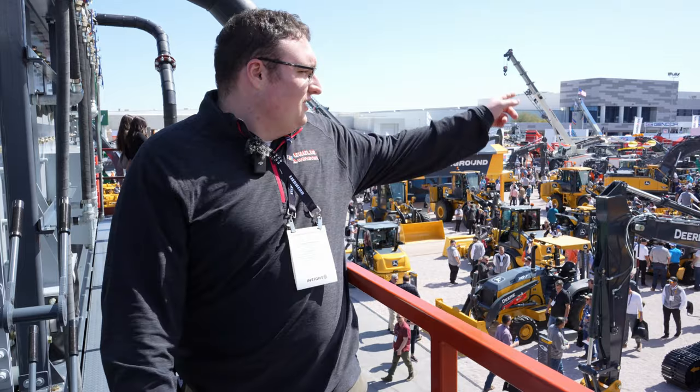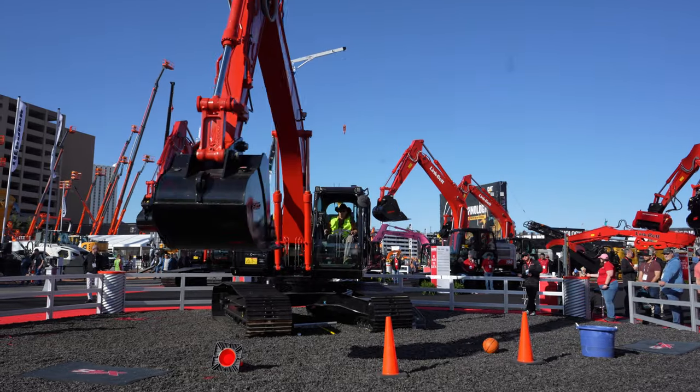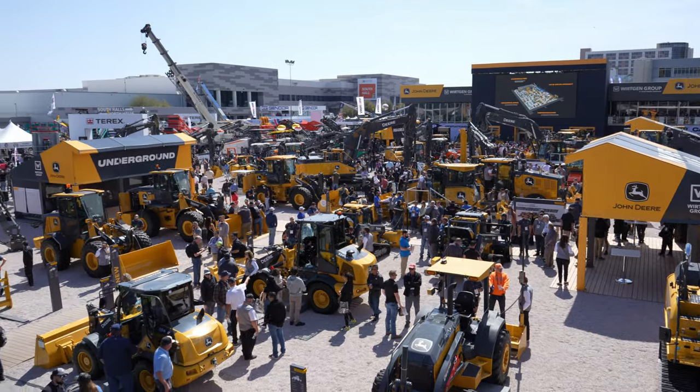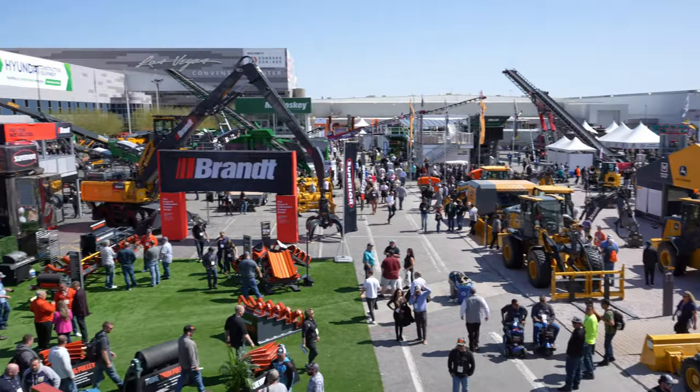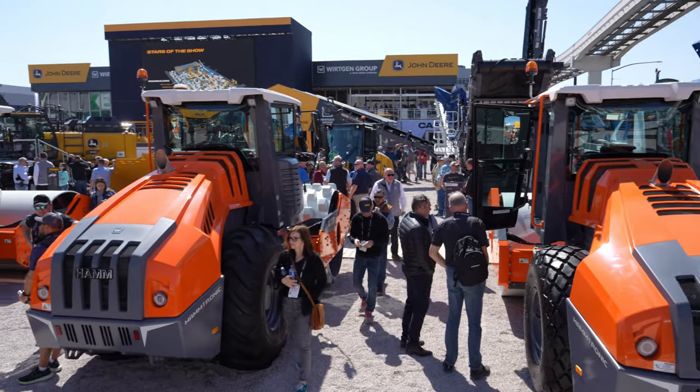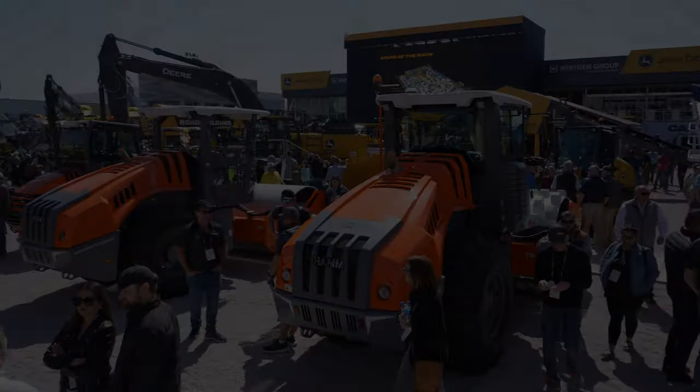Alright, hi everyone! We are here today in Las Vegas, Nevada for Con Expo 2023. This is our second day out here. We are at the Superior Screening booth on top of a massive wash plant overlooking the John Deere booth, and we are going to walk around today and tomorrow and show you everything we see.